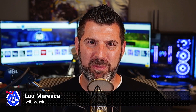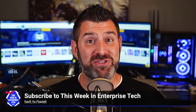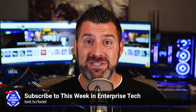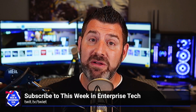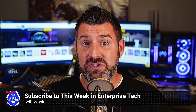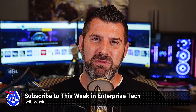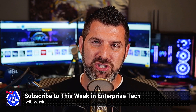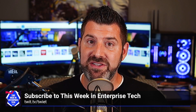Come join us on This Week in Enterprise Tech, where expert hosts talk about the enterprise world. We're joined by industry professionals and trailblazers like CEOs, CIOs, CTOs, IT pros, and marketeers. We discuss technology, software, services, security — everything under the sun. I learn something each and every week, and I bet you will too. Check out the twit.tv website and click on This Week in Enterprise Tech to subscribe.